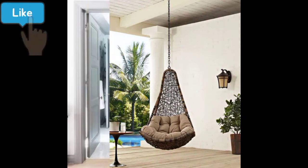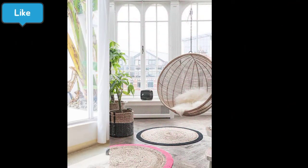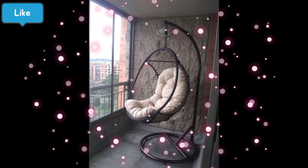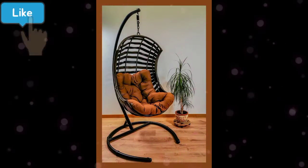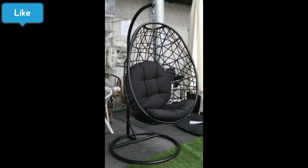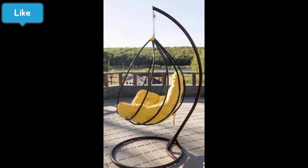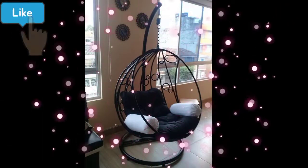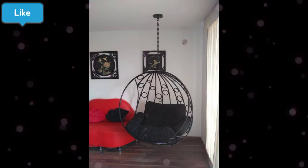اس مکمل ویڈیو میں آپ کو بہت زیادہ خوبصورت hanging chairs نظر آئیں گی۔ اسی کے ساتھ ساتھ آپ کو یہ information ملے گی کہ hanging chair کو کس طرح سے use کیا جا سکتا ہے، اور کس طرح کا design آپ کے room کے لیے بہترین رہے گا۔ آپ کے گھر کے کسی بھی area کے لیے hanging chair کے ideas ملیں گے — dining area، living area، outdoor یا indoor area۔